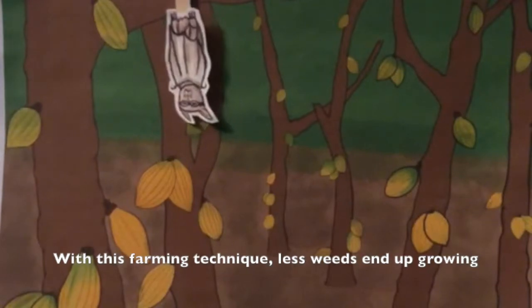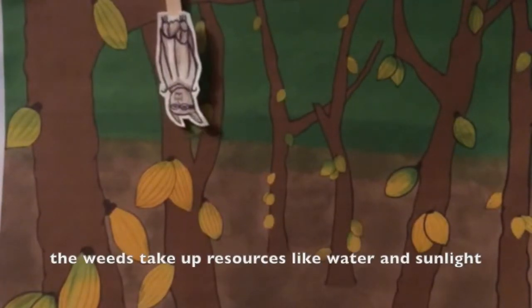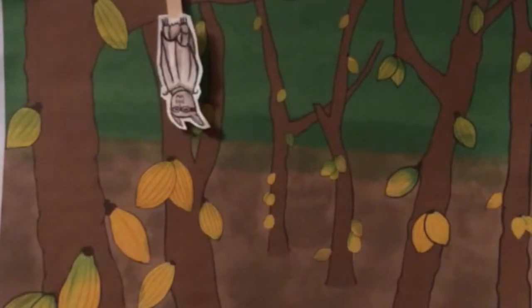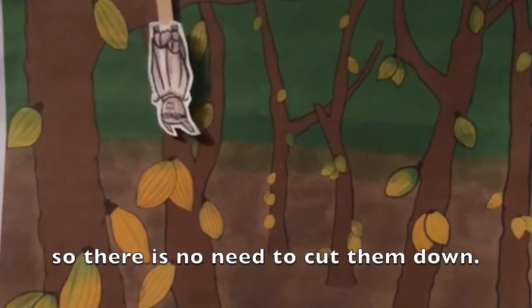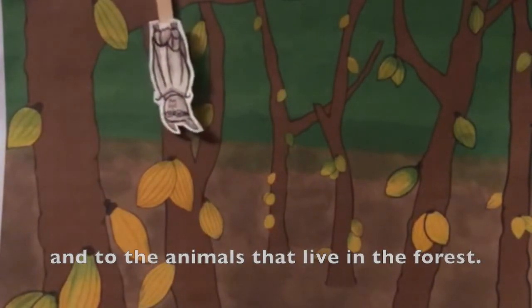With this farming technique, less weeds end up growing, which helps the cocoa plants because the weeds take up resources like water and sunlight. This way, the cocoa plants have all the nutrients they need to grow. Unlike on sun-grown cocoa farms, farmers on shade-grown cocoa farms use the trees to their advantage, so there's no need to cut them down. This is super helpful to the environment and to the animals that live in the forest.